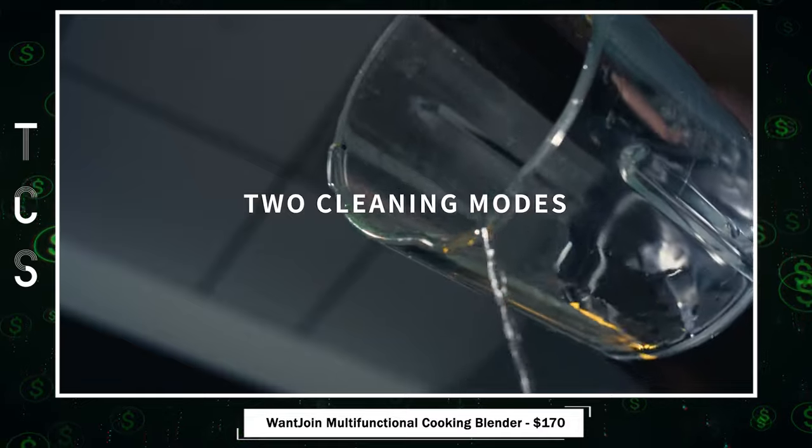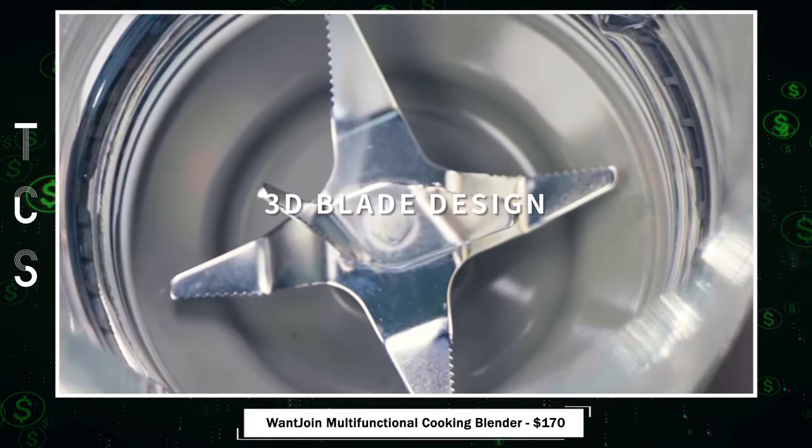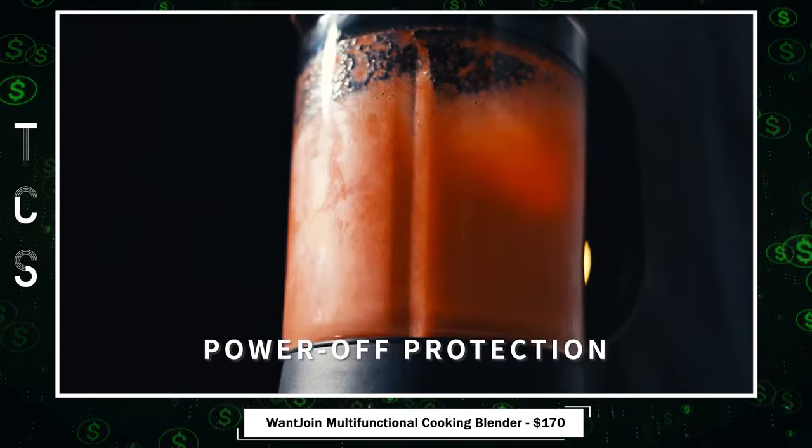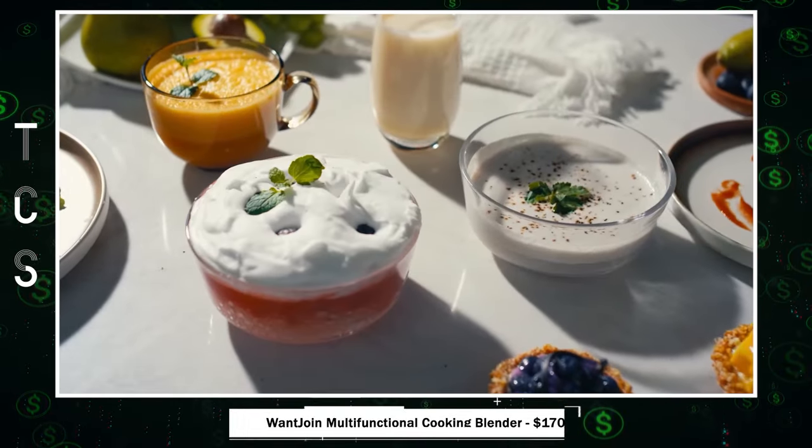hot and cold, simplify cleanup, while sharp blades cater to diverse textures. Experience time-saving convenience with the preset mode, allowing you to wake up to hot soya milk.